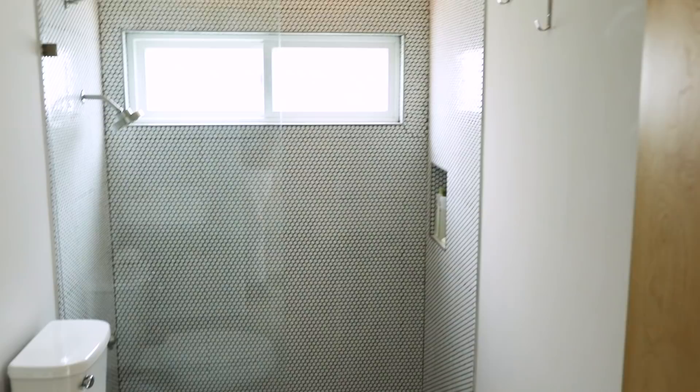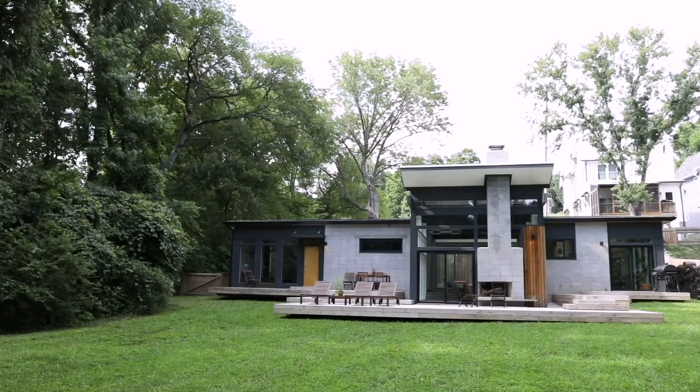My favorite design details in general would be the different levels of the concrete, specifically the sunken-in bathtubs.